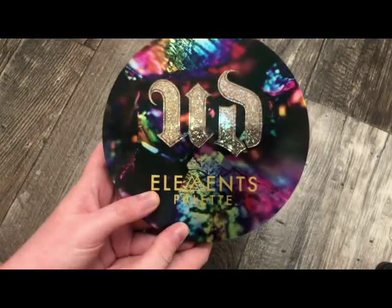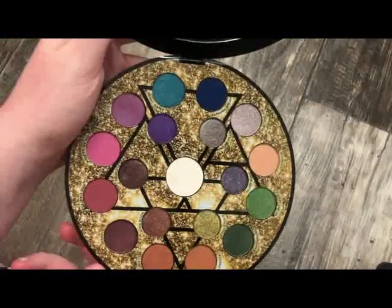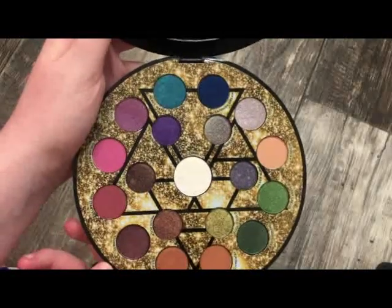The next palette is from Urban Decay — this is the Elements Palette, a holiday release. The shades are absolutely stunning and I really do enjoy this palette.